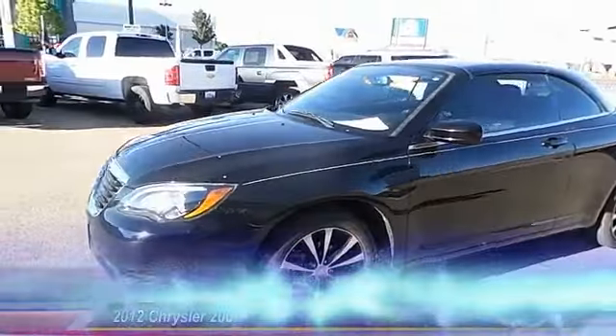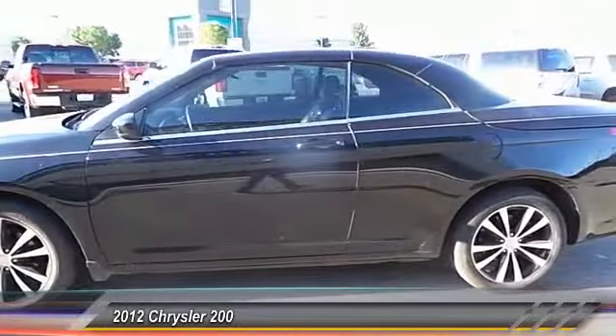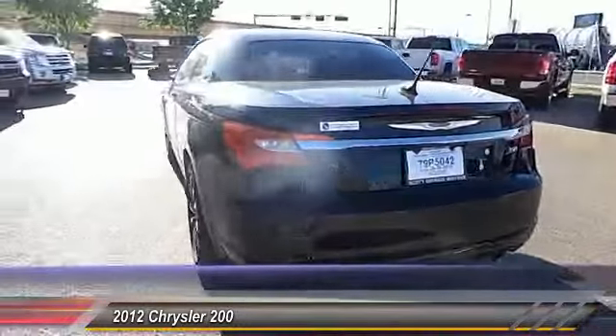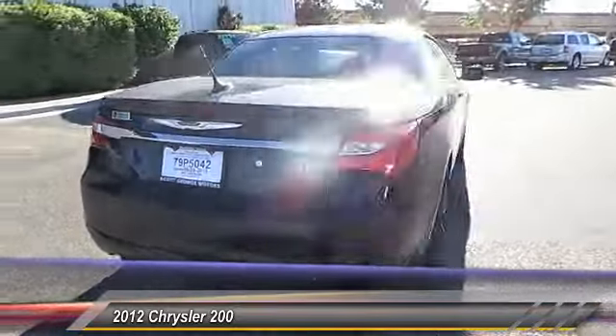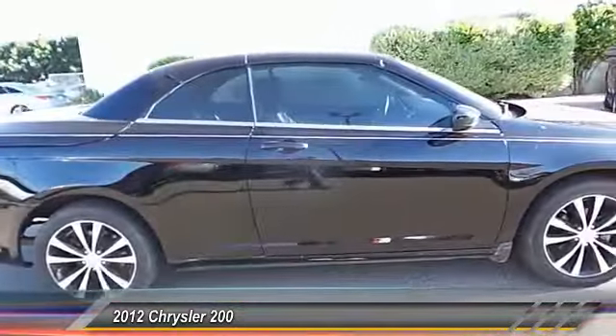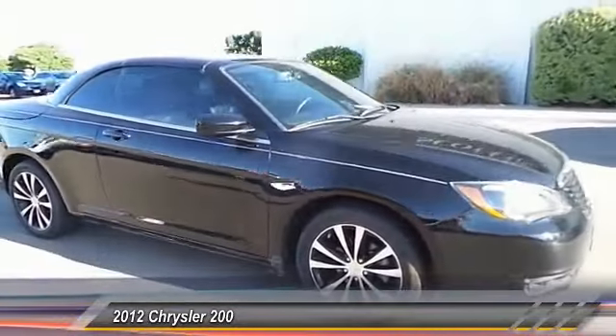The 2012 Chrysler 200, this mid-sized sedan from Chrysler, is loaded with modern comforts. Thicker seats, LED lighting, and noise dampeners are just a few. This 200 model for Chrysler takes an aggressive step into a competitive market.